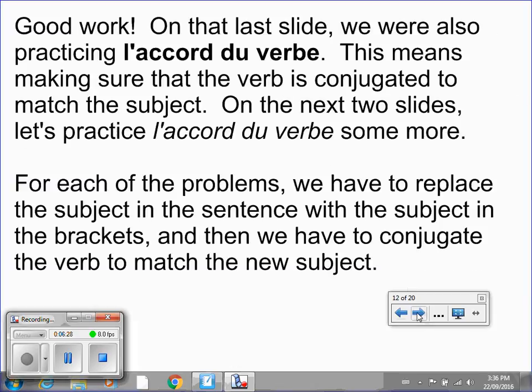On that last slide we were also practicing la corde du verbe. This means making sure that the verb is conjugated to match the subject. On the next two slides, we're going to practice la corde du verbe some more. For each of the problems, we have to replace the subject in the sentence with the subject in the brackets, and then conjugate the verb to match the new subject.